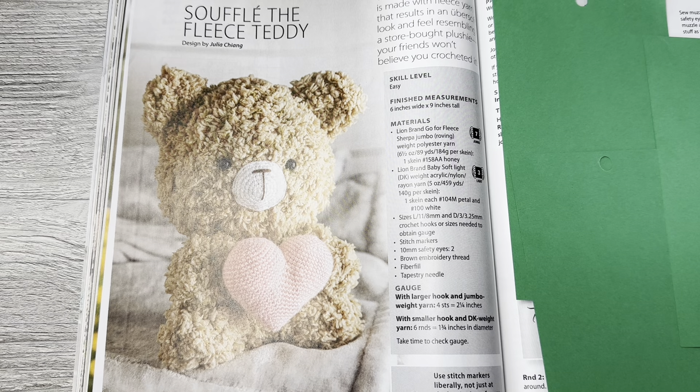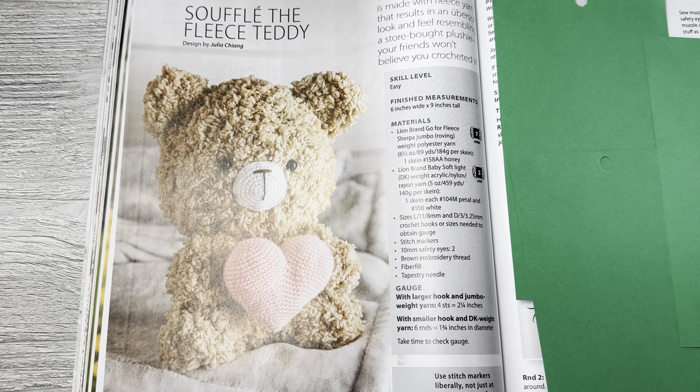This is the Fleece Teddy by Julia Chang. This jumbo amigurumi is made with fleece yarn that results in an uber-soft look and feel resembling a store-bought plushie — your friends won't believe you crocheted it. Skill level is easy, finished measurements six by nine, uses Lion Brand Go For Fleece Sherpa jumbo roving weight polyester yarn and Lion Brand Baby Soft light DK weight acrylic nylon rayon yarn.